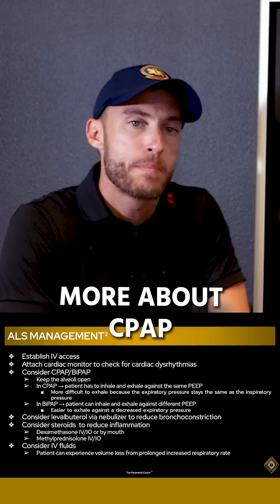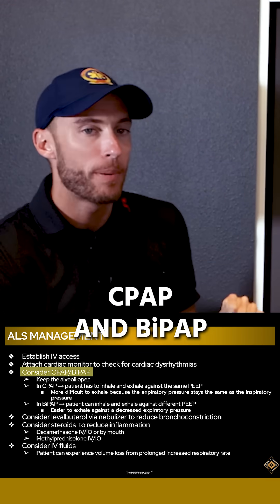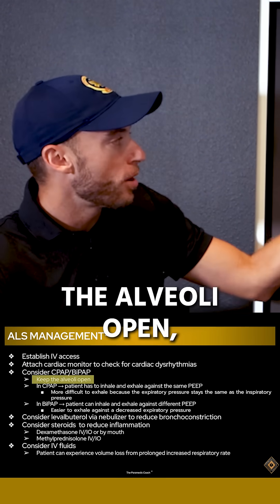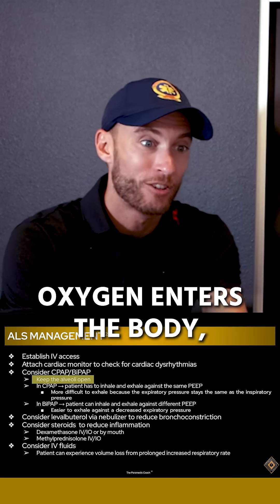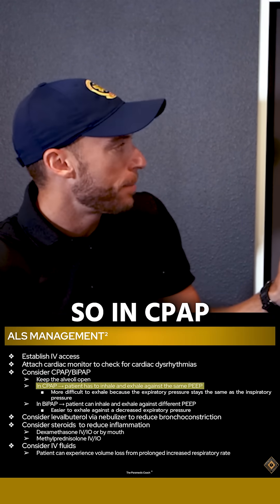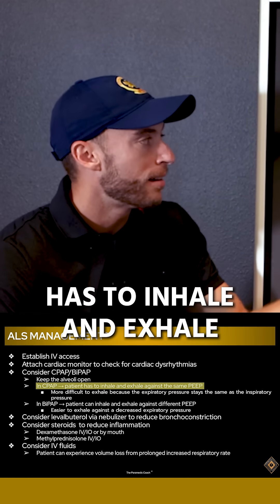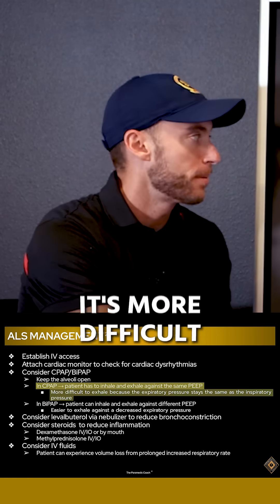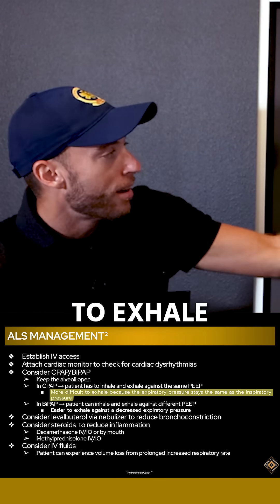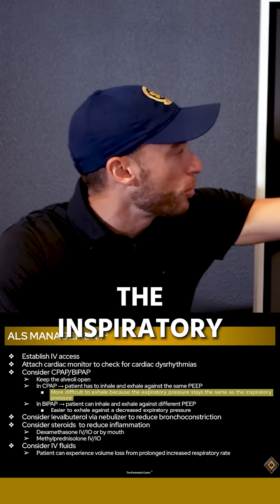Now let's talk more about CPAP and BiPAP — consider using them. CPAP and BiPAP are going to keep the alveoli open, which is where oxygen enters the body. In CPAP, the patient has to inhale and exhale against the same PEEP. It's more difficult to exhale because the expiratory pressure stays the same as the inspiratory pressure.